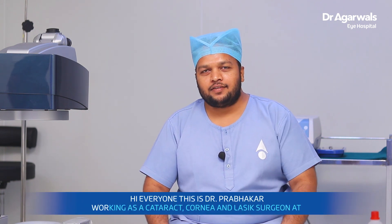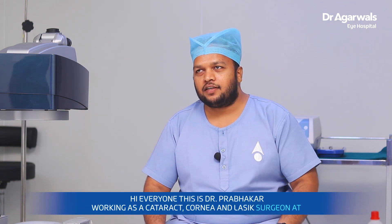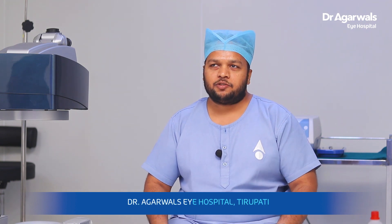Hi everyone, this is Dr. Prabhakar, working as a cataract and cornea surgeon at Dr. Agarwal's Eye Hospital, Tirupati.